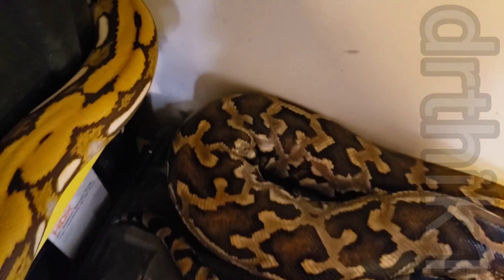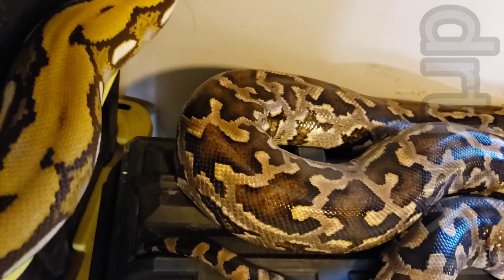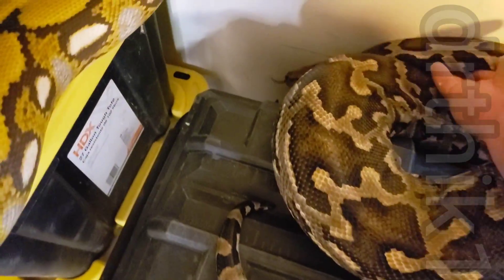I had an albino boa somewhere in here — I think it might be back in that corner. Usually that boa crawls back in this corner. Let's see if we can get him out without upsetting the Sri Lankan too much. Yeah, there he is — there's my boa.